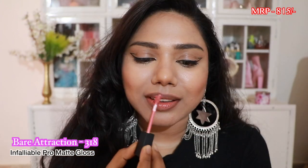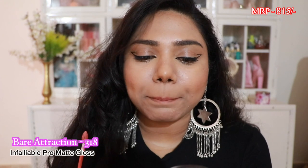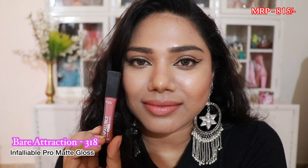Next we have the Infallible Pro Matte Gloss in the shade Bare Attraction. I have a full review on these lip glosses so do check that out. Despite being called a gloss, it's not super glossy — it's more of a creamy matte texture, very comfortable. The shade is a pretty peachy nude that complements fair to medium skin tones.